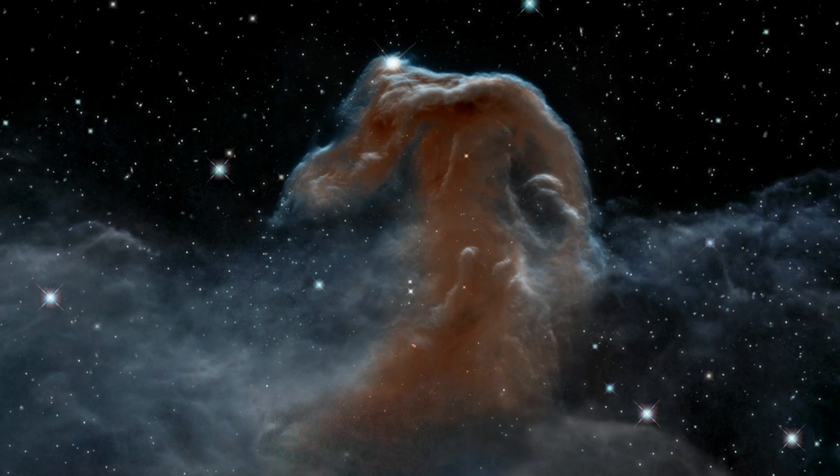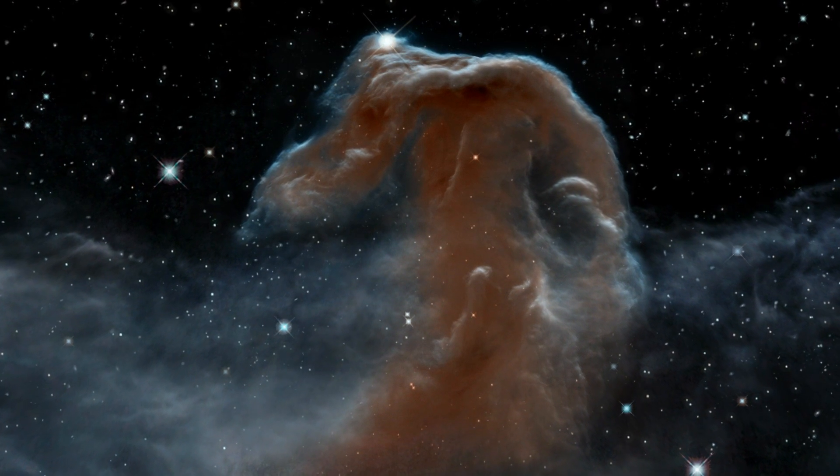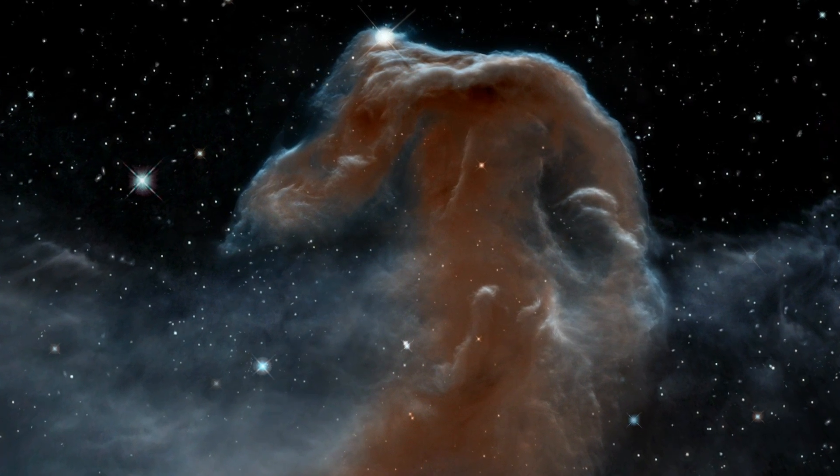This striking new view of the Horsehead Nebula is a fitting celebration of an incredible 23 years of the NASA-ESA Hubble Space Telescope.